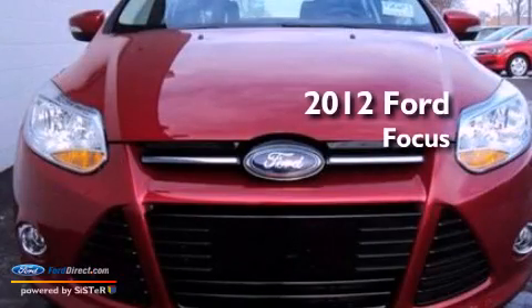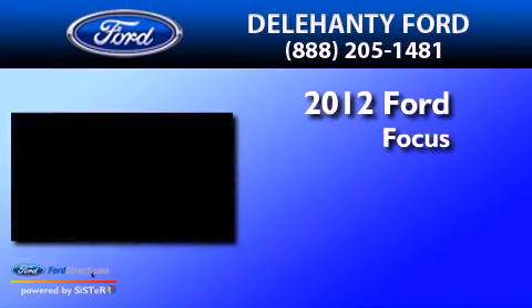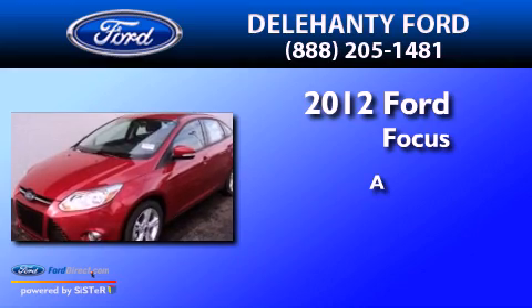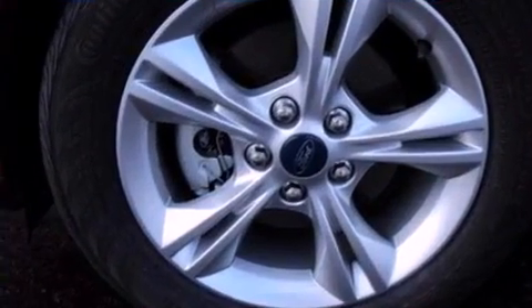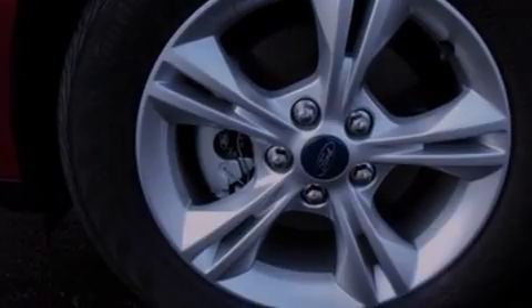This is a 2012 Ford Focus. All of the following features are included: